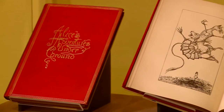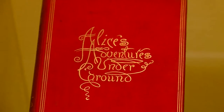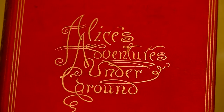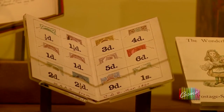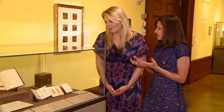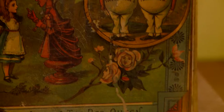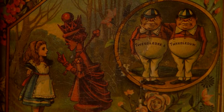While Carroll was imaginative in his story creation, he possessed the same quality when it came to gaining readership. He licensed his characters to appear on everyday items, which was a new concept in the 19th century. We have here this Wonderland postage stamp case, a sort of novelty that he created with the Alice characters, and this biscuit tin behind as well.